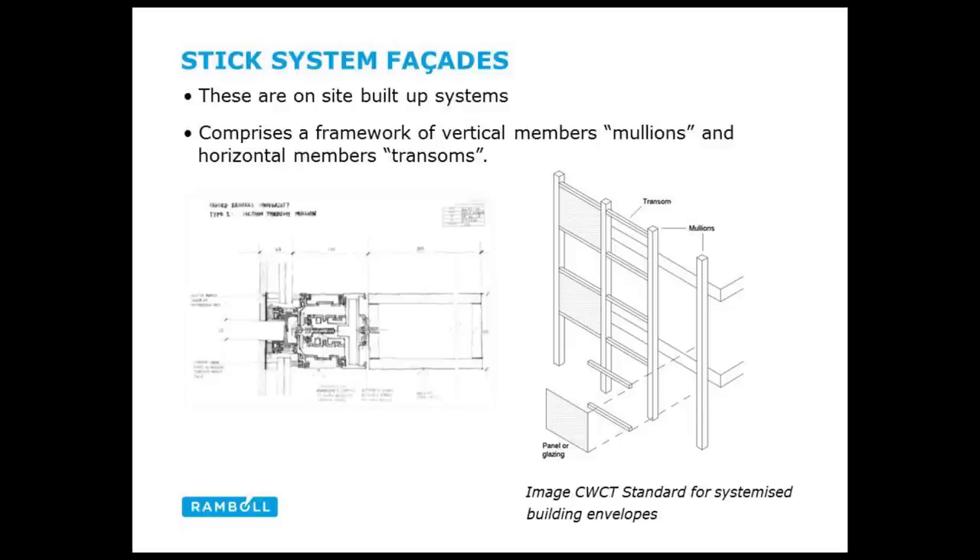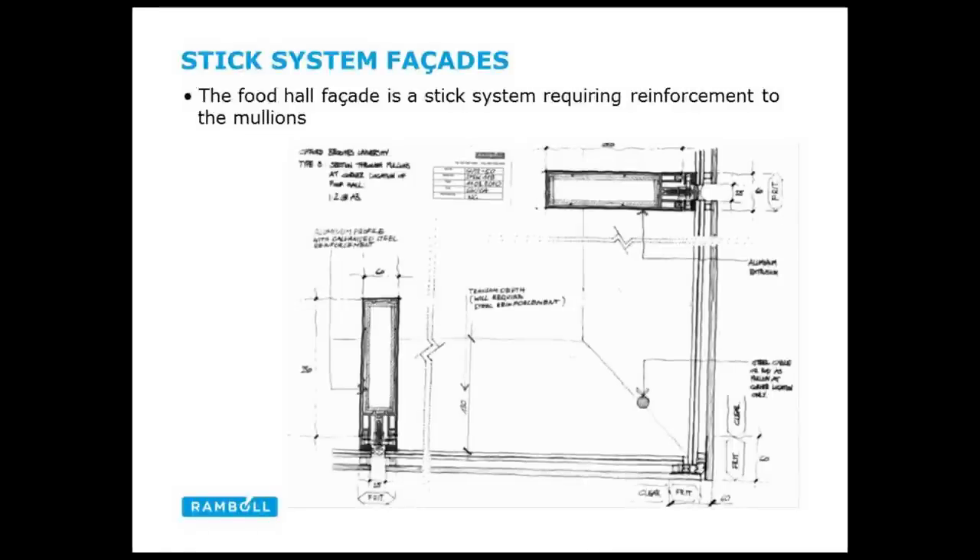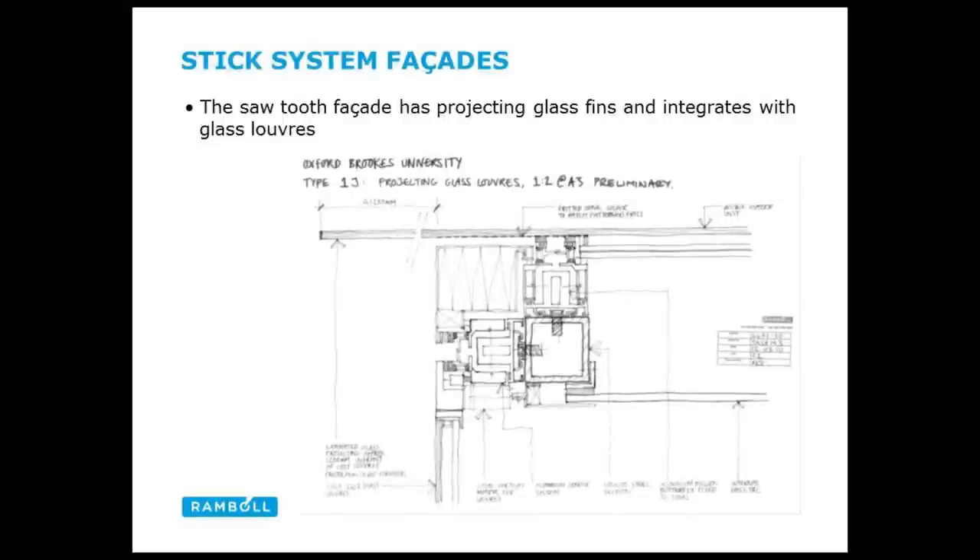Stick facade systems are basically on-site built systems — the mullions and transoms are installed as sticks on site, and then infill panels are put on afterwards. This detail for the food hall shows that because of the height of the facades, we had to have some reinforcement within the facade element. There were some very complex stick systems on this project. This is the sawtooth on the main block — now installed. There was complexity here with a projecting piece of glass cantilevering, needing to be stiff enough to resist impact, plus integrated glass louvers and a deep element.